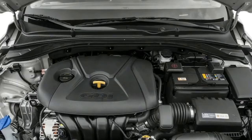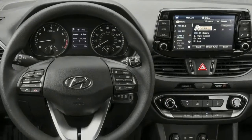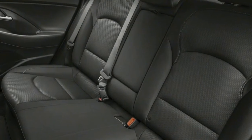The Elantra GT Sport has larger brake discs than the standard car, and the brake pedal is firm and reassuring underfoot. In place of the standard GT's torsion-beam rear axle, the Sport gets a more sophisticated multi-link arrangement.